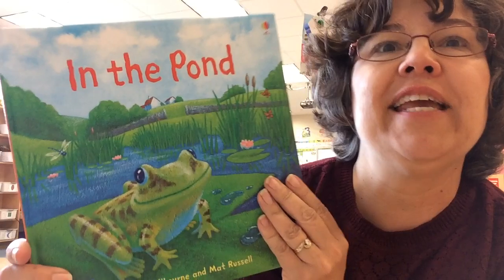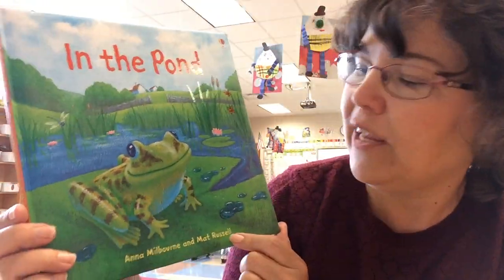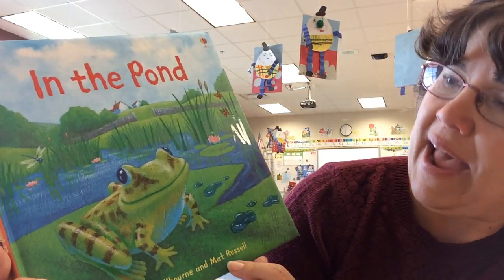Hi, I'm Mrs. MacDonald and I'm substituting kindergarten today and I found this lovely book. It's called In the Pond. I just thought I have to read it to you. I read it to my class earlier and they're at recess, so now it's your turn. It's by Anna Milbourne and Matt Russell.